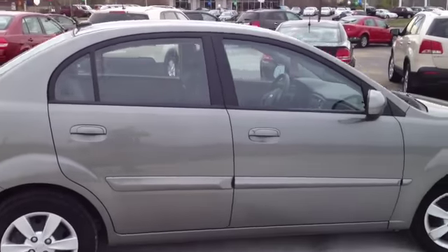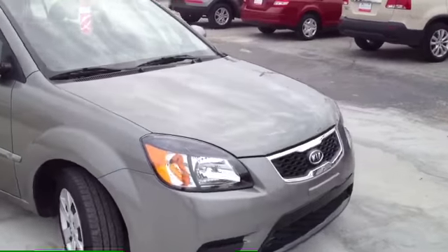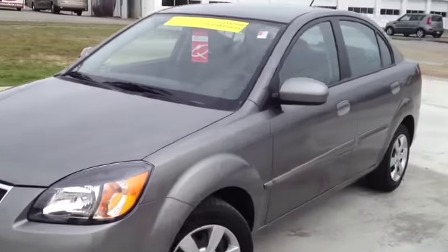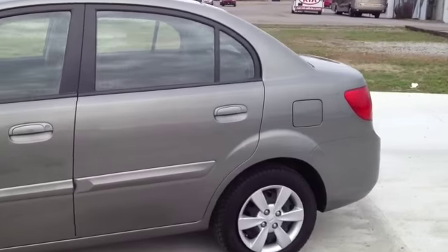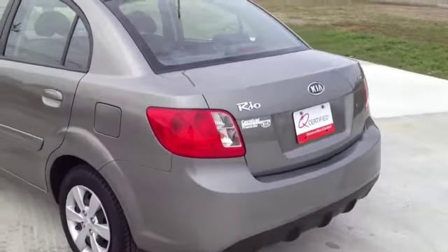For additional information or to check availability for this great Rio, come on down and see us. We're located in Franklin, Tennessee, just off of Interstate 65, right off of Exit 65, or give us a call at 888-696-9185, or visit us on the web anytime at www.carnivalkia.com.